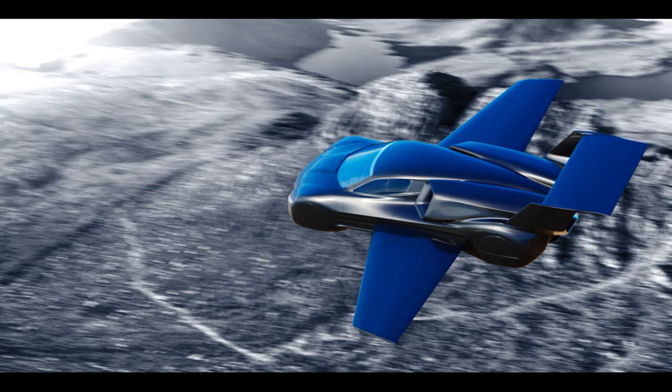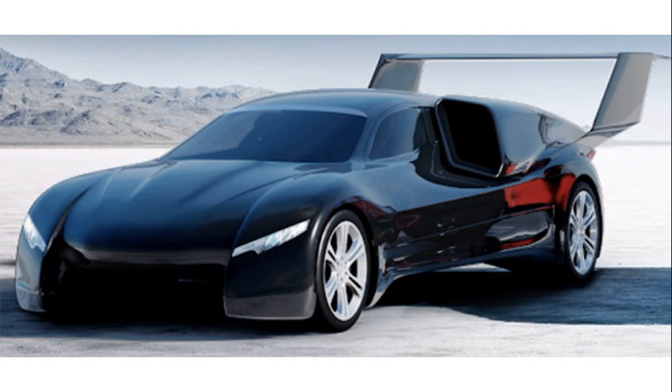We have all seen the flying car concepts, but a flying supercar — now that's on another level. It has already received its road certification in Europe and expects to receive the approval of aviation authorities next year for a 2022 production.